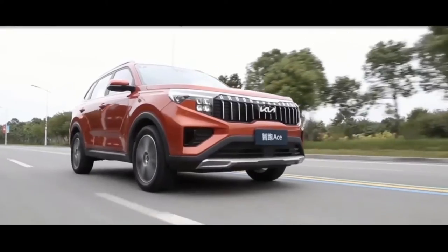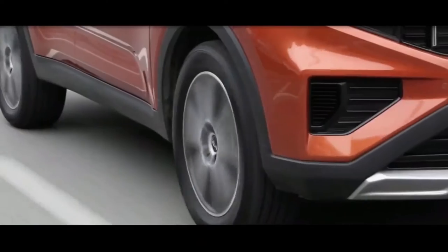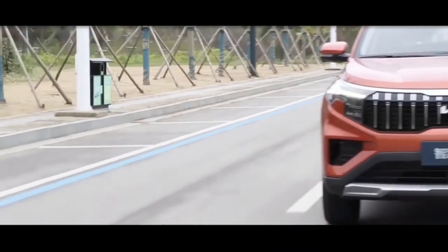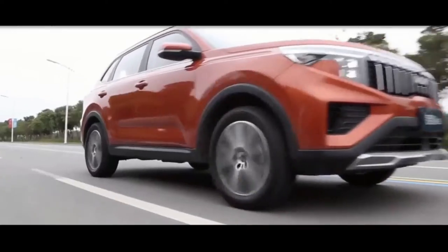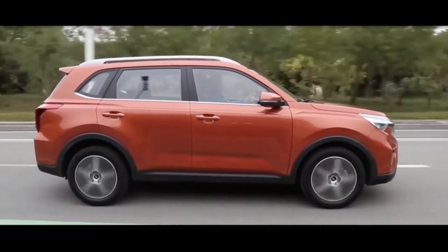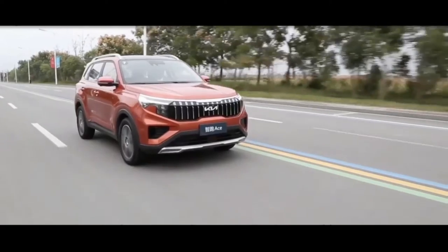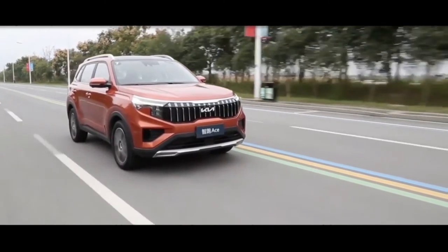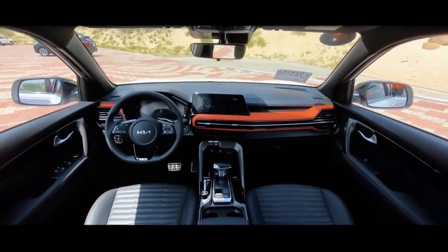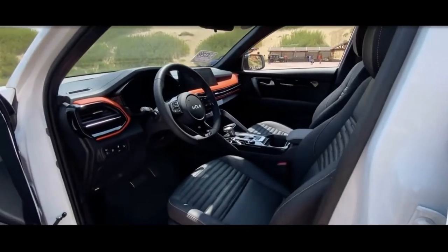The Kia Sportage, a Chinese domestic upgrade, has just been announced at the Guangzhou Auto Show in White GT Line trim. The Sportage sold in China is not the same as those sold in international markets. The model is called Sportage Ace, based on the current generation of Hyundai X35. The car is 4530mm long,